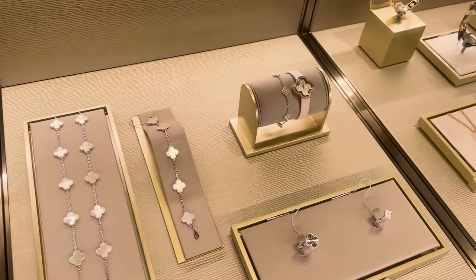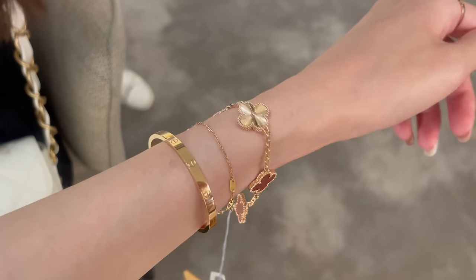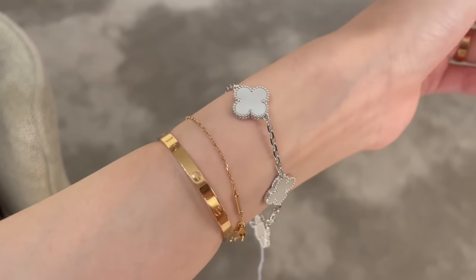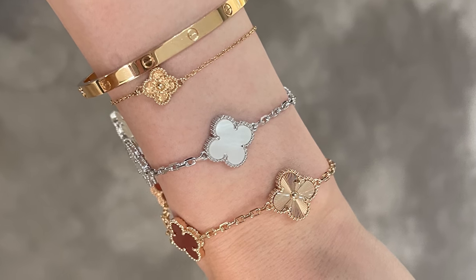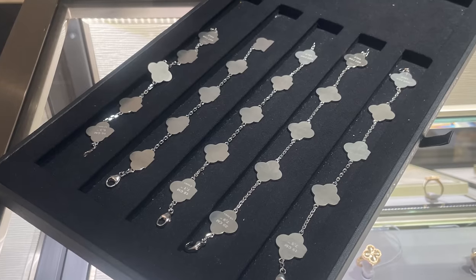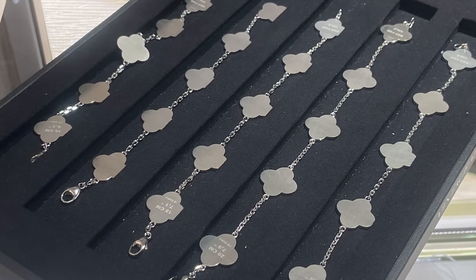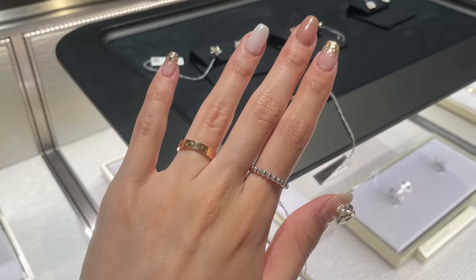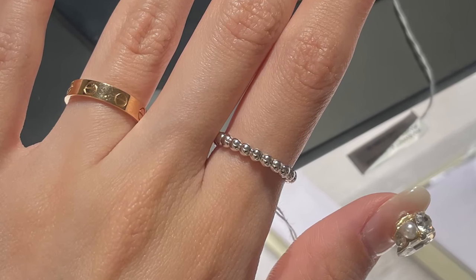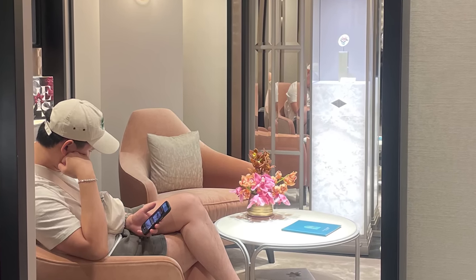We then went to our Van Cleef appointment, located in the Neiman Marcus. We were so lucky — they had just received a shipment. I specifically wanted to try the rose gold and carnelian five-motif bracelet, and they happened to have received it that day. I also tried the white gold five-motif because I feel I have too much rose gold and want to expand my white gold. They also pulled out their bracelet sizing tray to help me understand how the motifs would sit — I'm a size 16. I tried the white gold Sweet Alhambra ring with diamond setting, priced just under $4,000, and the perle ring — a wonderful stacking ring.